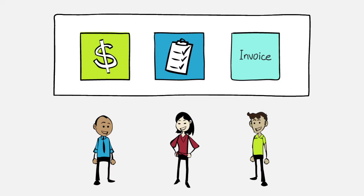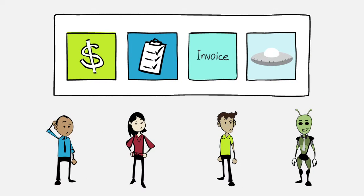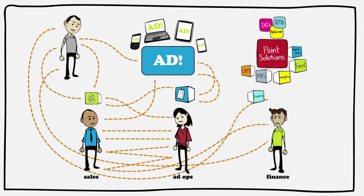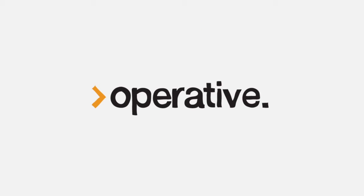Operative is designed to work with all systems, so your people still work with the tools they know. And when new systems are created, whether that's one year or 10 years from now, Operative can seamlessly integrate them into the same platform. No more of this, just this — making your business more efficient and ready to grow with the industry. Go to operative.com to learn more today.